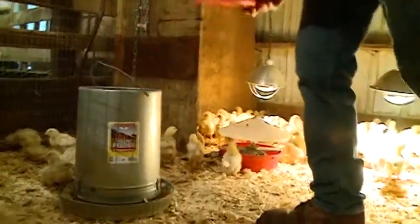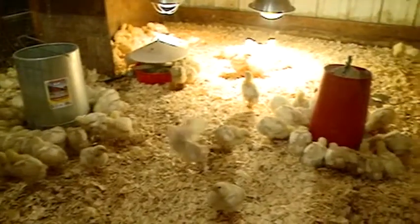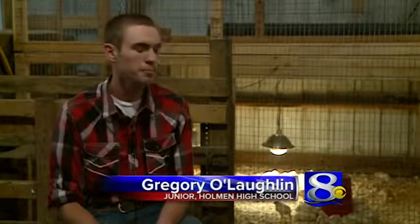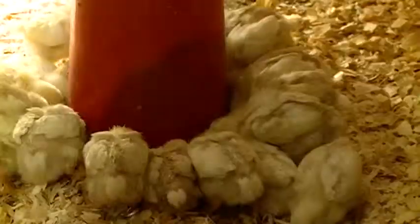Coming soon to the garden menu: chicken. In here right now we have 150. First you start out by raking their bedding, so all the wet bedding goes to the bottom and the dry comes to the top, and then you feed them. After school each day, Holman junior Gregory O'Loughlin drives about four miles out of town to take care of these chickens.